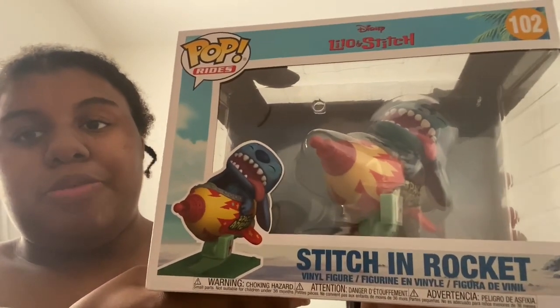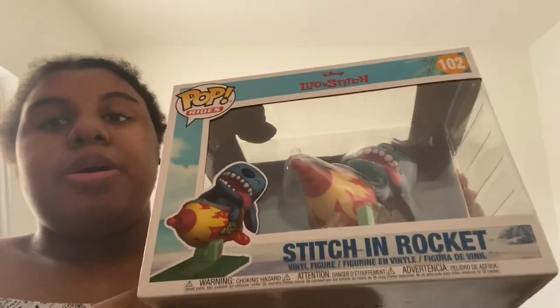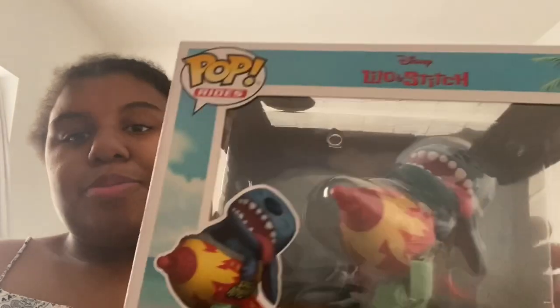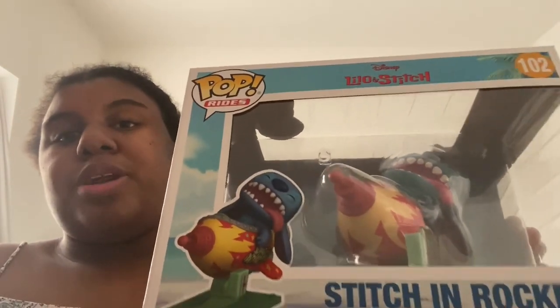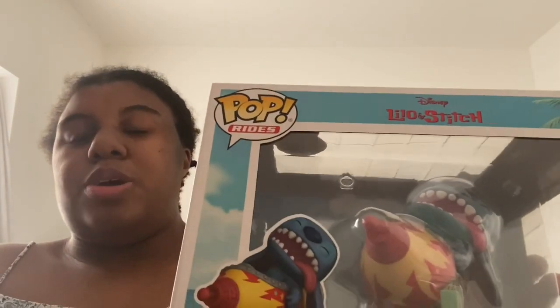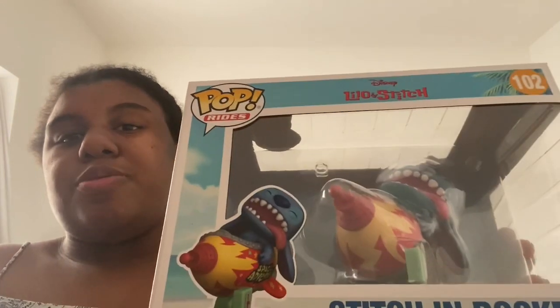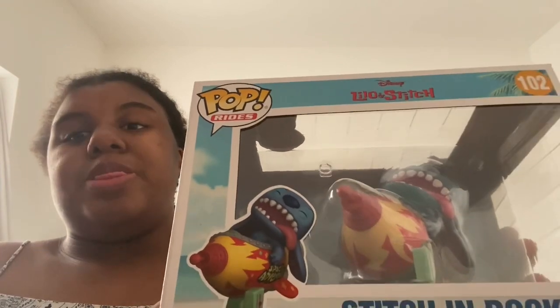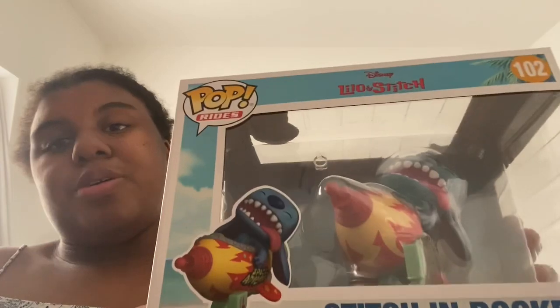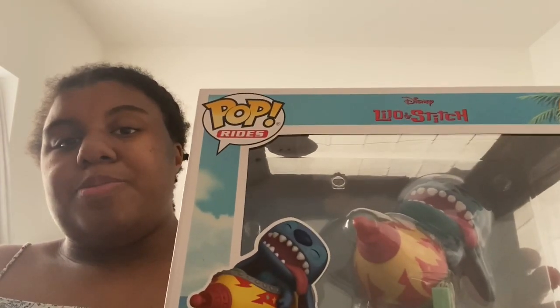I'll start with the big one. This is Stitch in a Rocket, from the movie Lilo and Stitch. Here's the front and that's the back. I asked my friend to pick this one up because I really liked it. I wasn't planning on getting this one — it wasn't on my list — but when I saw they had it, I said I really like that one. They might not have it next time, so I picked it up. This one was £32.99, which for a big figure isn't that bad — I've seen big ones for way more than that.